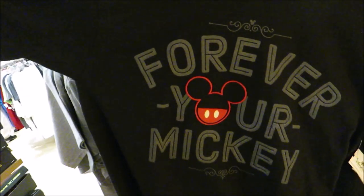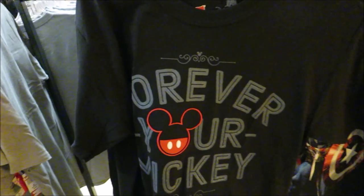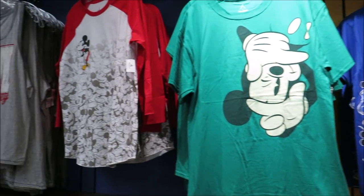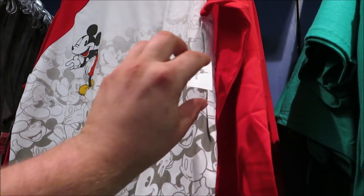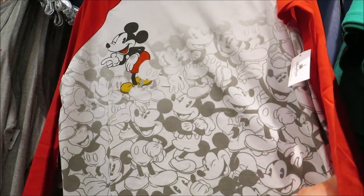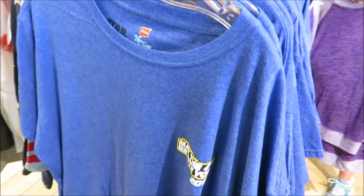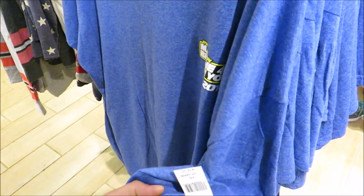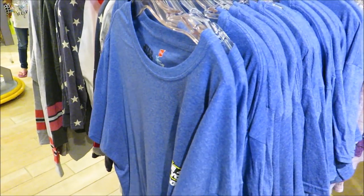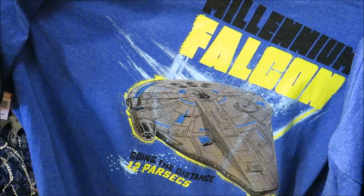Check out this Forever Your Mickey shirt — that's pretty cool at $9.99. They also have some other very cool Mickey shirts; this one I think Veronica would like a lot, it's $14.99. And there are May the Fourth Be With You 2018 shirts at $9.99 with the Millennium Falcon on the back.